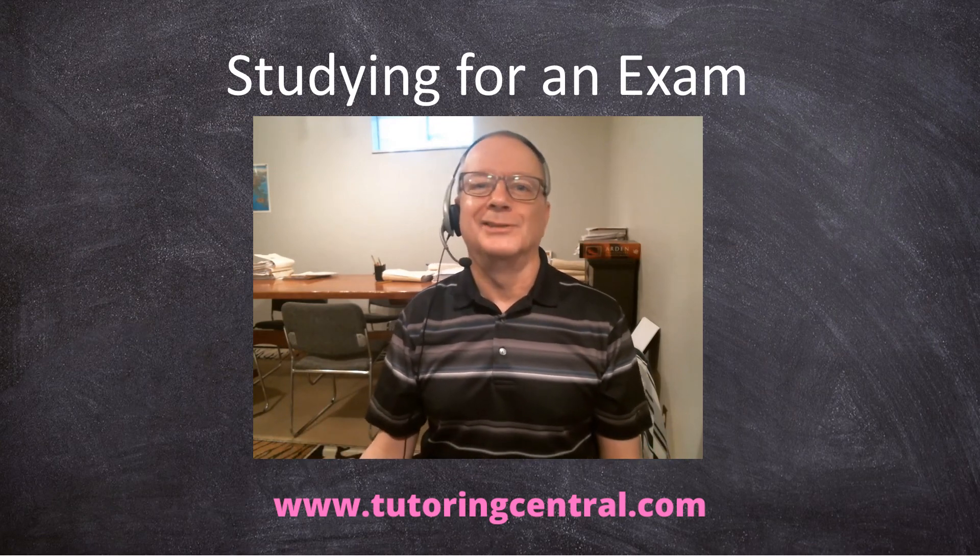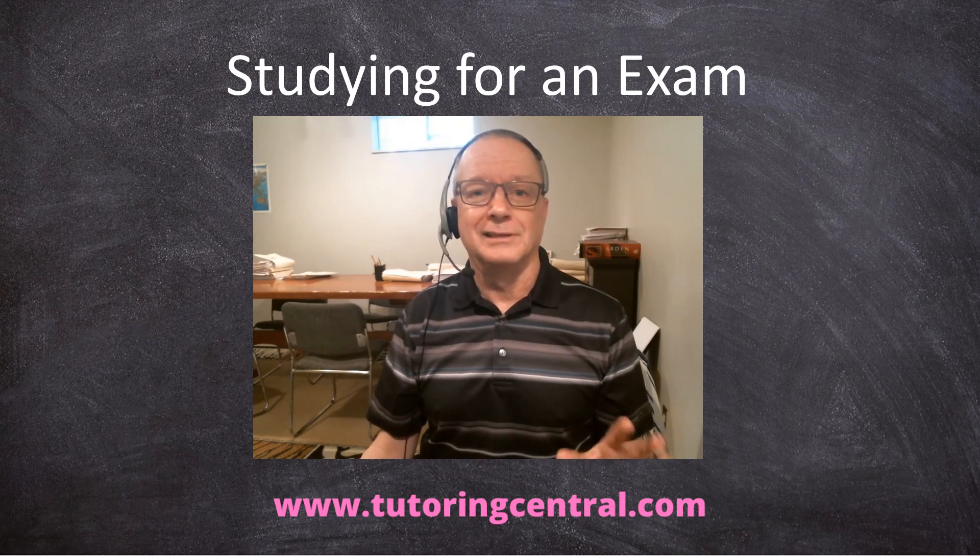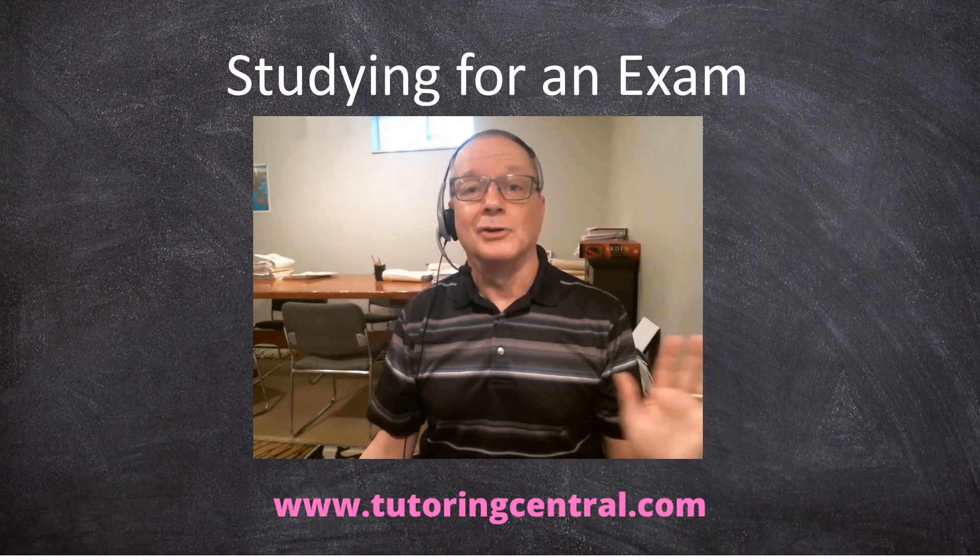It's Ron from LTL Tutoring Central. That's it for this week. Don't forget to check out the blog — it's quite a bit different this week. I'll talk to you later. Bye bye.